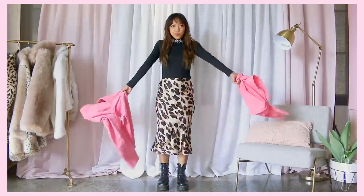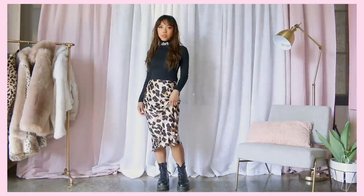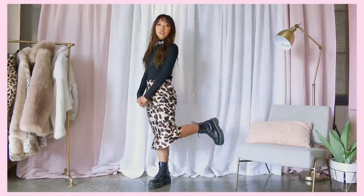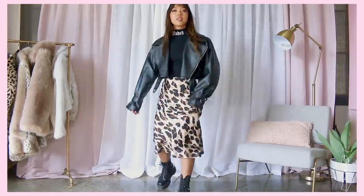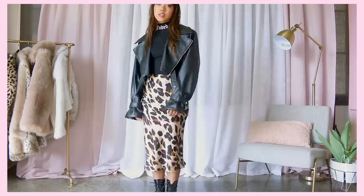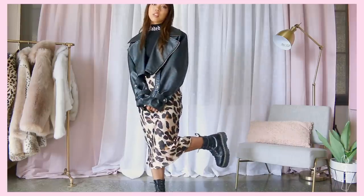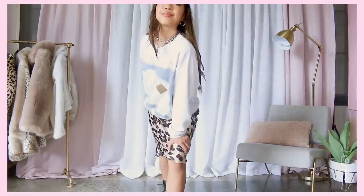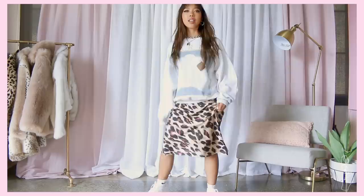Next, we're styling maxi skirts — or at least calf-length skirts in my case, since I don't own a maxi skirt. Since the skirt is pretty long, if you want to wear a jacket, I'd aim for a crop jacket because it elongates the bottom half of your figure rather than cutting it off with a longer jacket. Here's another outfit with a long skirt where I just swapped my Docs for my Air Forces.